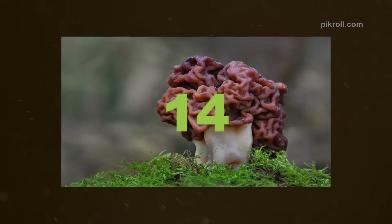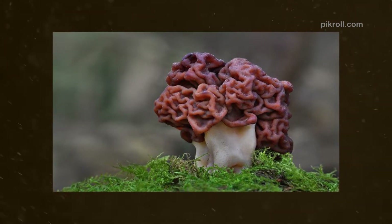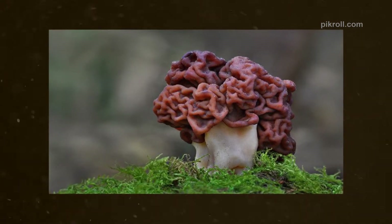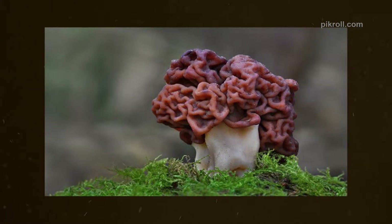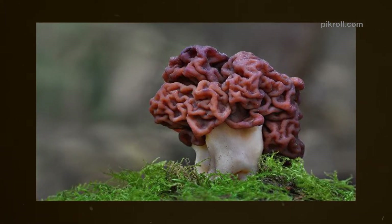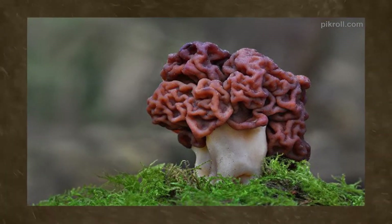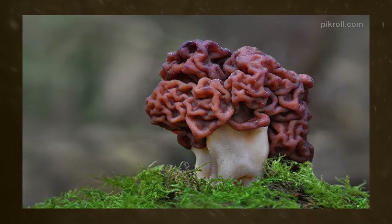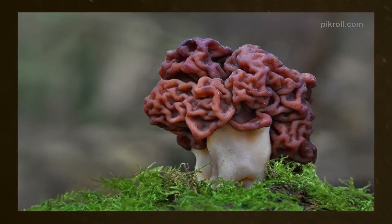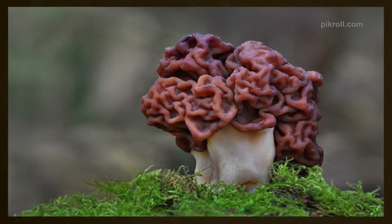Number fourteen: The False Morel. The False Morel is a kind of fungi which belongs to the class Pezizomycetes and the family Discinaceae. The False Morel is well known as the brain mushroom, elephant ears, as well as carbon fungus because of its shape. This kind of mushroom contains some poison, so it is not actually edible.